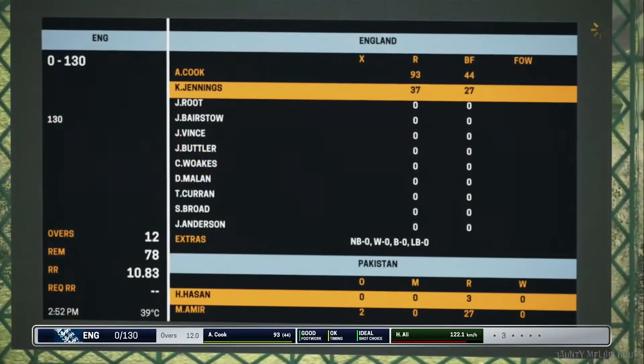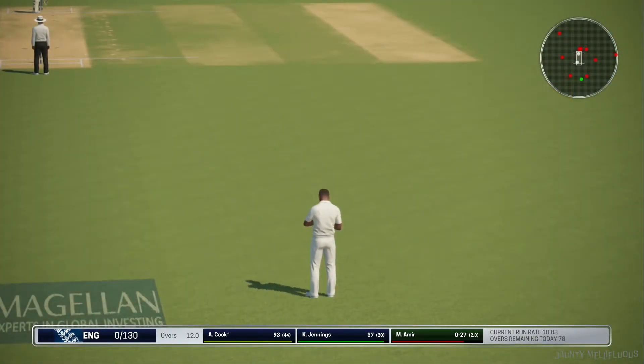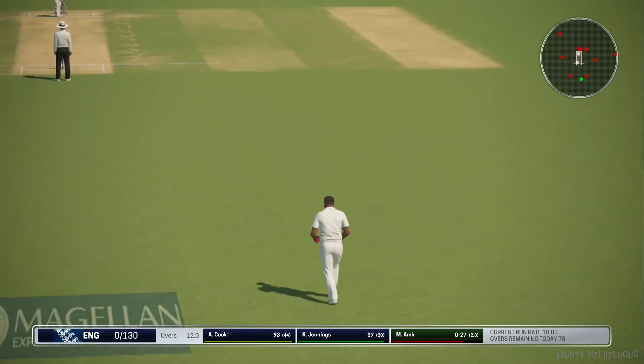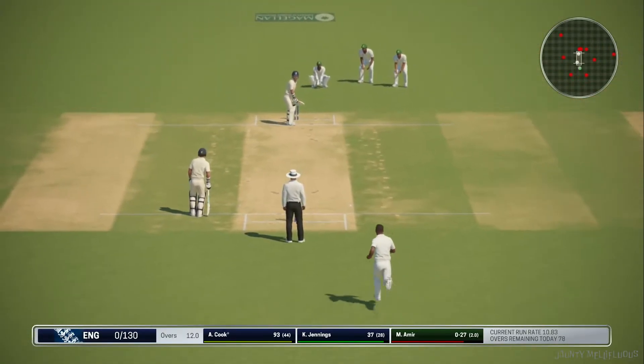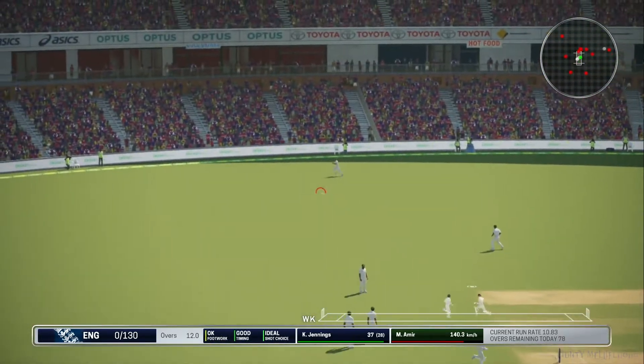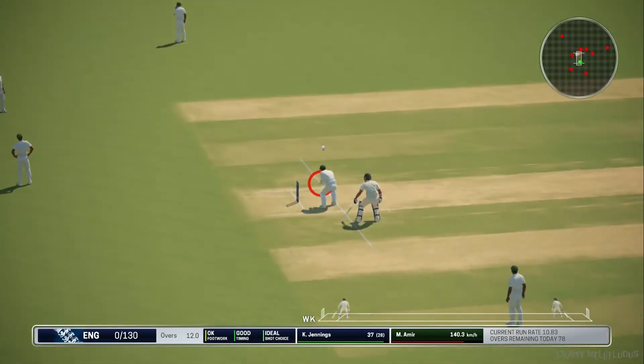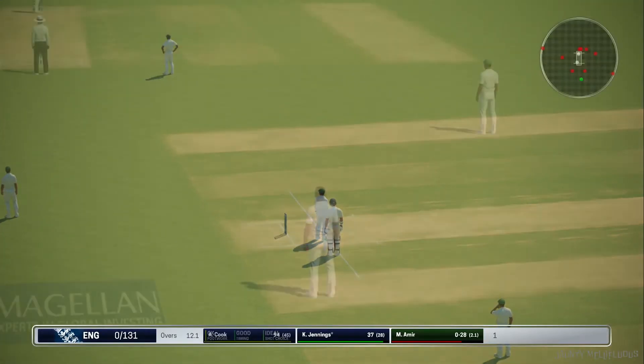England move on now to none for 130. Didn't middle it, but they'll get some runs. The batsman closing in on a century now with that single.